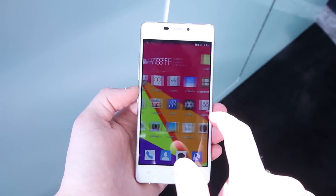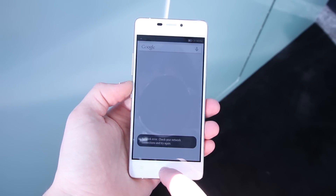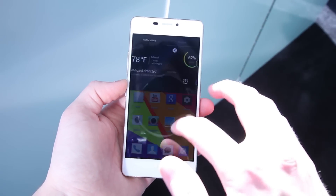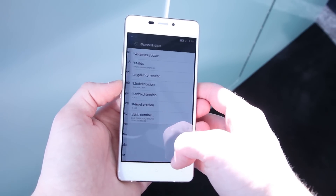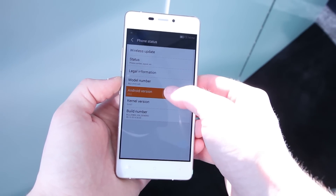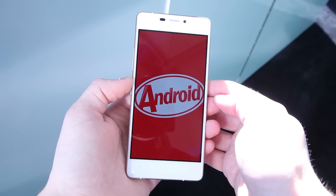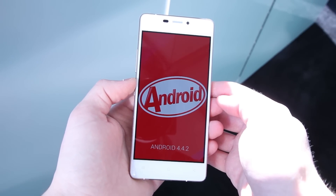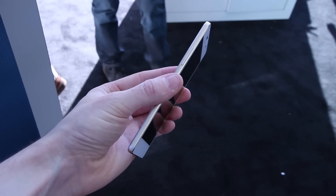This device runs Android 4.4 KitKat. It's not the most spec'd-out BLU device we've seen, as it features a MediaTek MT6592 processor with 1 GB of RAM along with a Mali GPU. The screen you're looking at here is a 4.8-inch 720p display, with a 5-megapixel front-facing camera up here on the top. On the back, there's an 8-megapixel camera sensor.